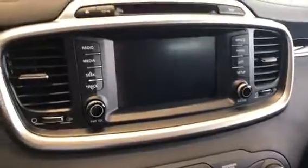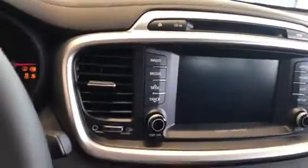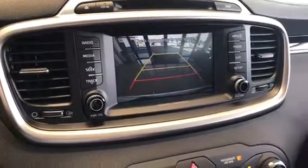If I go ahead and jump in here and show you the inside a little bit. You can see here the dash, and if I get the car started and throw it in reverse, you've got the nice backup camera.